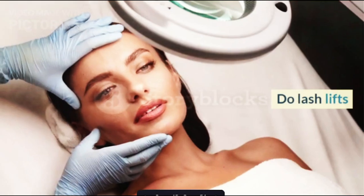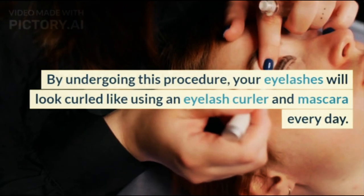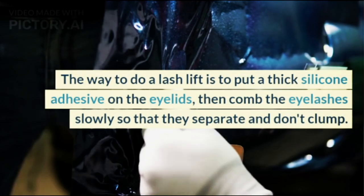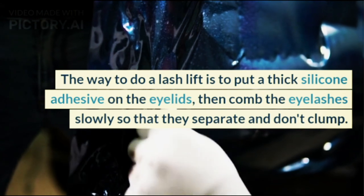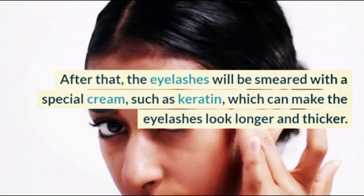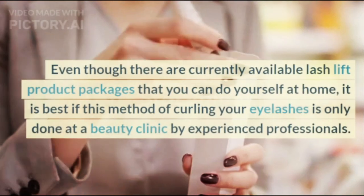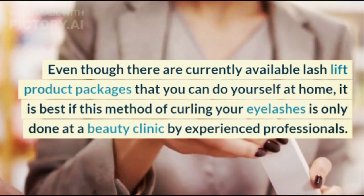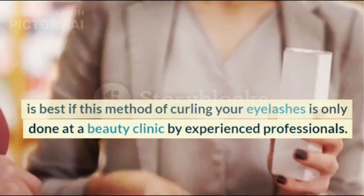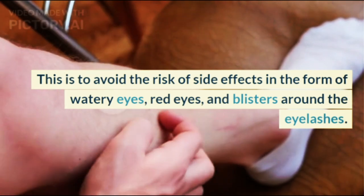6. Do Lash Lifts. A lash lift is a cosmetic procedure that can make your eyelashes curlier, so they look curled like using an eyelash curler and mascara every day. The procedure involves putting a thick silicone adhesive on the eyelids, then combing the eyelashes slowly so that they separate and don't clump. After that, the eyelashes are smeared with a special cream such as keratin, which can make the eyelashes look longer and thicker. It is best to have this done at a beauty clinic by experienced professionals to avoid side effects such as watery eyes, red eyes, and blisters around the eyelashes.